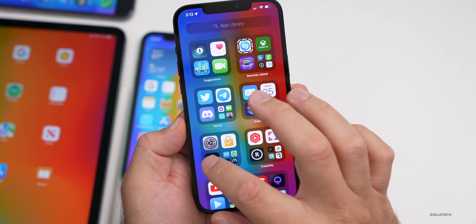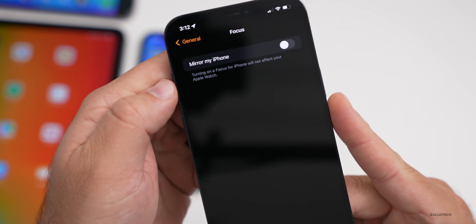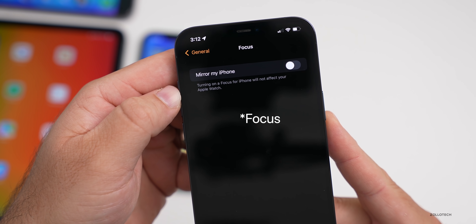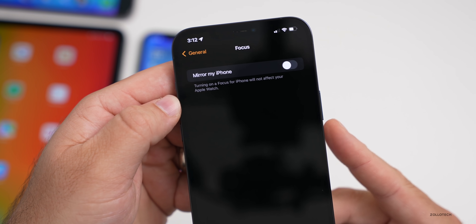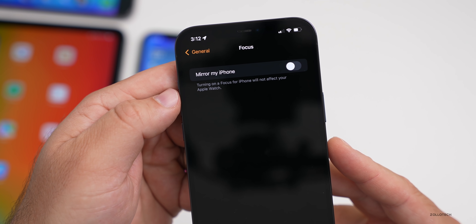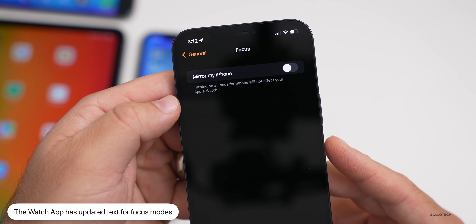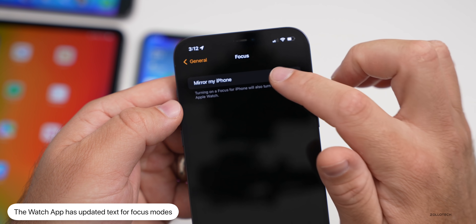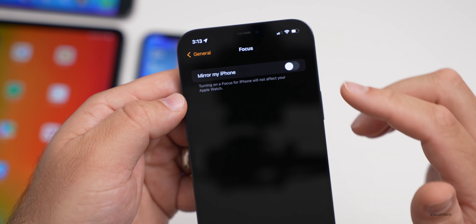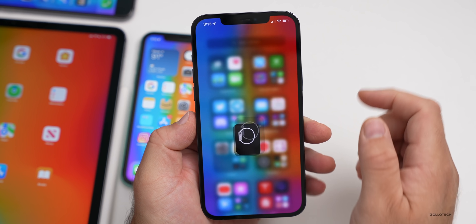Another small update: in the Watch app, under Focus mode, if you turn off the 'Mirror my iPhone' option, it now says 'Turning on a face for iPhone will not affect your Apple Watch.' Previously it said 'Turning off Mirror my iPhone will require you to set up and enable Focus for Apple Watch separately, including Sleep Focus.' They've simplified the wording — it's very minor but something they've updated.